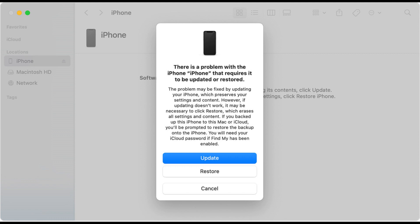Wait for the restore process to complete — it may take one to three hours. After the restore is complete, your iPhone should restart and prompt you to go through the initial setup process. Follow the on-screen instructions to set up your device, and you should successfully unfreeze your iPhone stuck on the Apple logo.